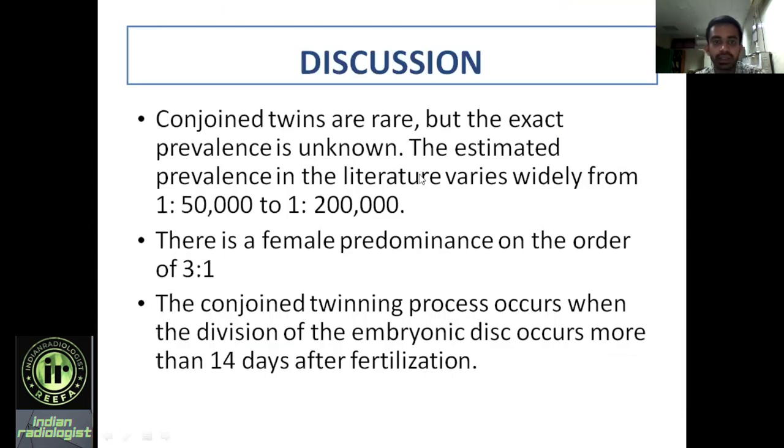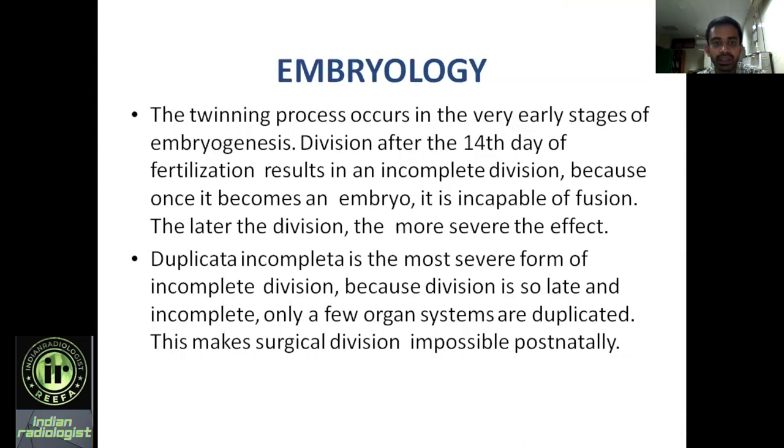Moving on to discussion: conjoined twins are rare. The estimated prevalence is 1 in 50,000 or 1 in 200 live births, and there is a female predominance of the order of 3 to 1. The conjoining process occurs when the division of the embryonic disc is incomplete, occurring more than 14 days after fertilization, resulting in conjoined twins.